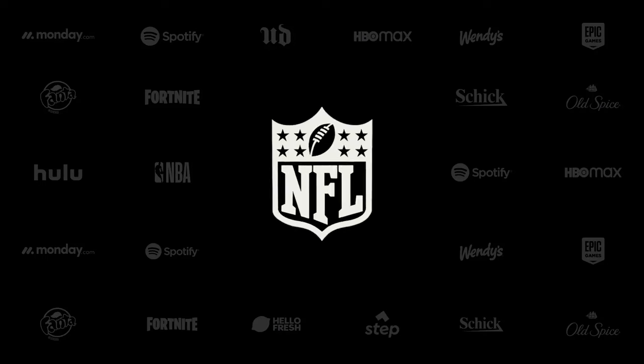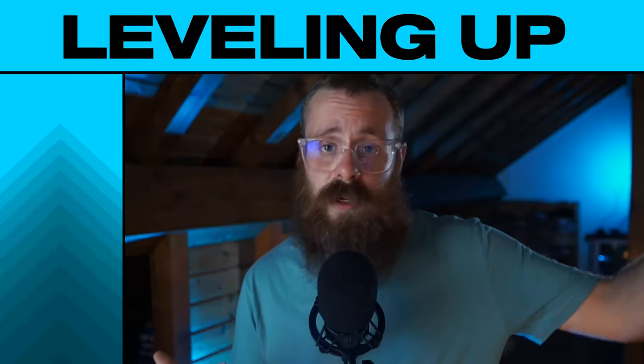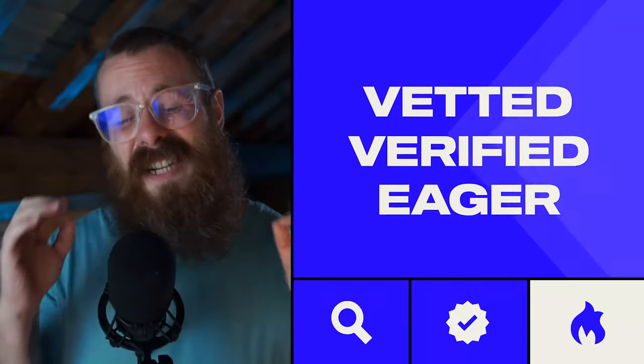It doesn't matter if you have three or three thousand viewers — the Stream Elements sponsorship program will allow you to work with some of the world's most popular brands that your audience will love. You'll partner to produce authentic content that earns you money to help you keep leveling up your streams while staying true to yourself and your community. Our sponsors have been vetted, verified, and they're eager to work with you, so stop searching for deals and let us bring them to you so you can focus on what you do best: making awesome content.